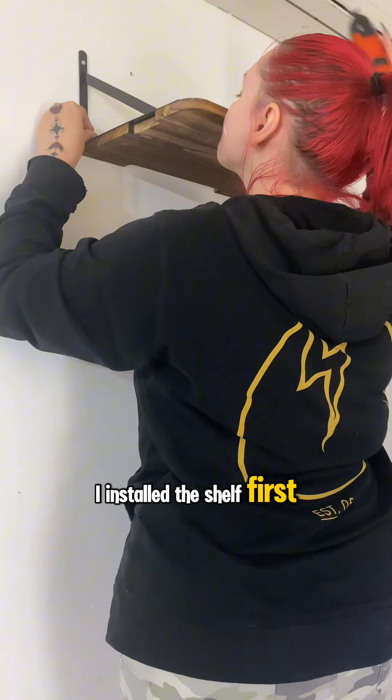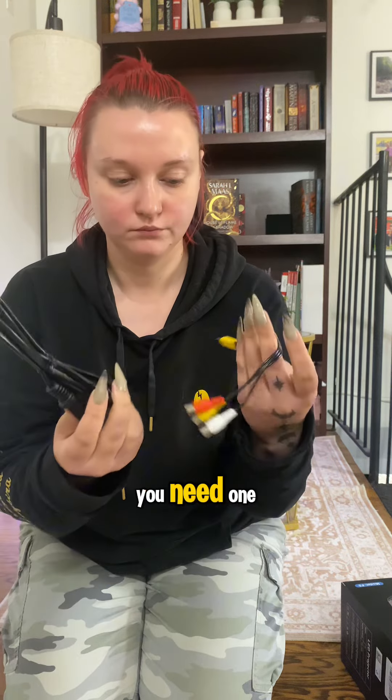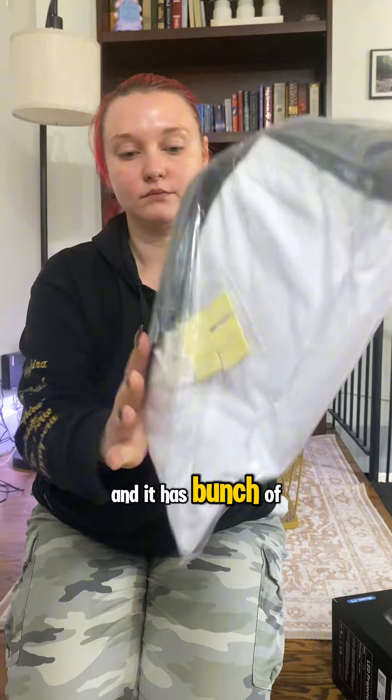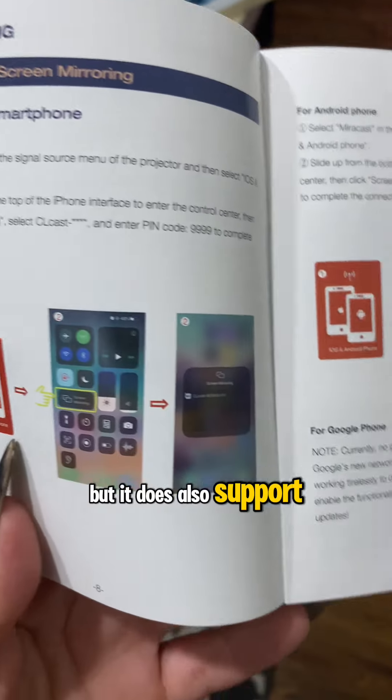I installed the shelf first and connected the projector — it was really straightforward. It came with an HDMI cable and remote, even a widescreen if you need one. It has audio cords for speakers as well, and a bunch of different ports in the back.